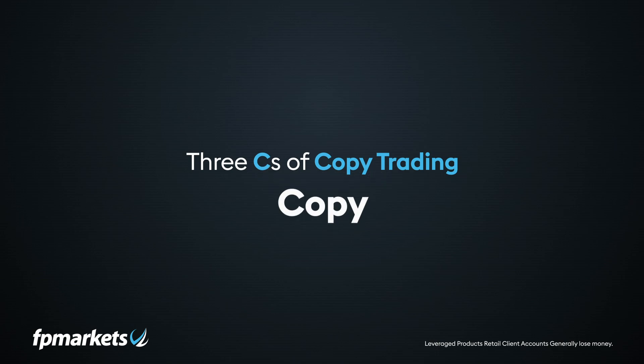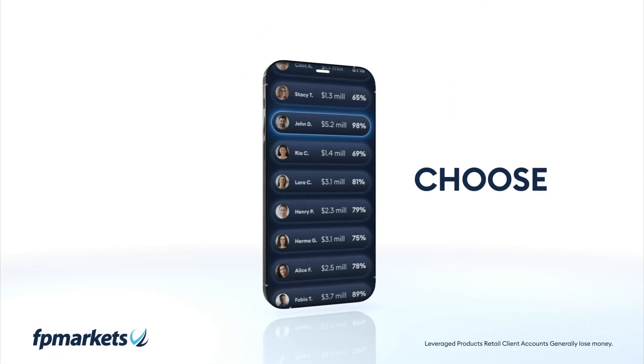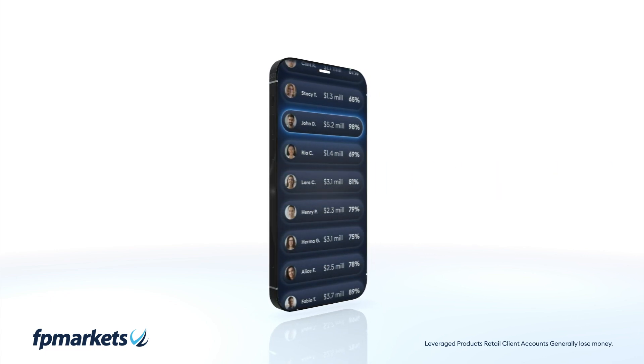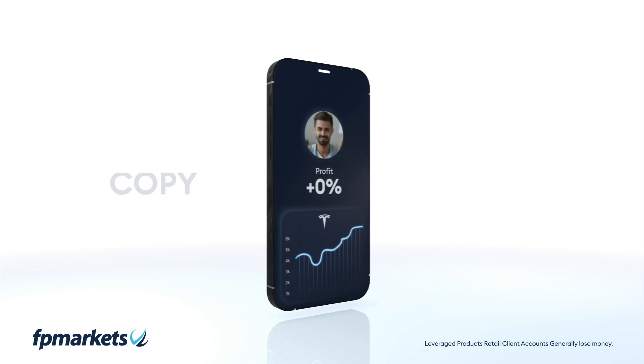Choose the most successful traders from a comprehensive rankings list based on their profits and past performance. It is then as simple as copying the trader of your choice — once you follow a trader and activate copy mode,